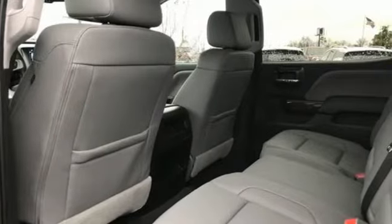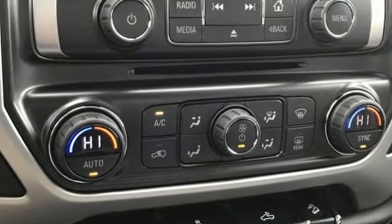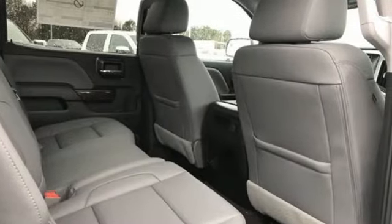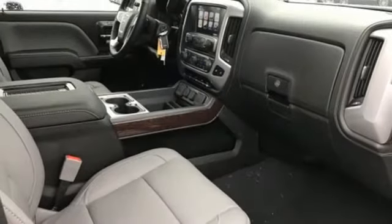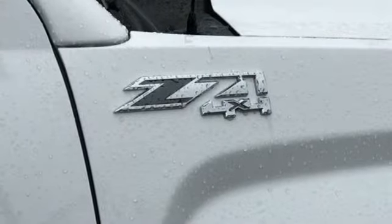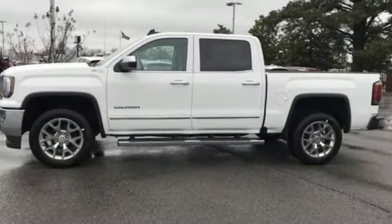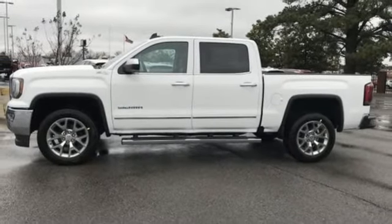Features include streaming audio, power heated mirrors, front heated leather bucket seats, auto dimming rear view mirror, Wi-Fi hotspot, dual zone climate control, V8 engine, trailer brake controller, electronic shift on the fly, and automatic transmission. Stop in for a test drive and make it yours today.